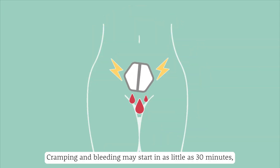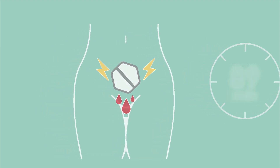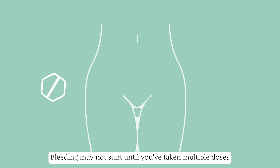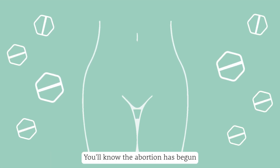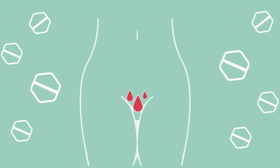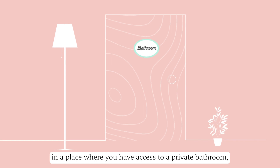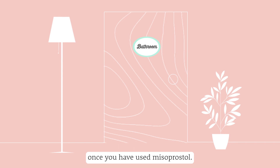Cramping and bleeding may start in as little as 30 minutes, or it may take several hours. Bleeding may not start until you've taken multiple doses of misoprostol. You'll know the abortion has begun once you see the bleeding start. It's best to be prepared in a place where you have access to a private bathroom, if possible, once you have used misoprostol.